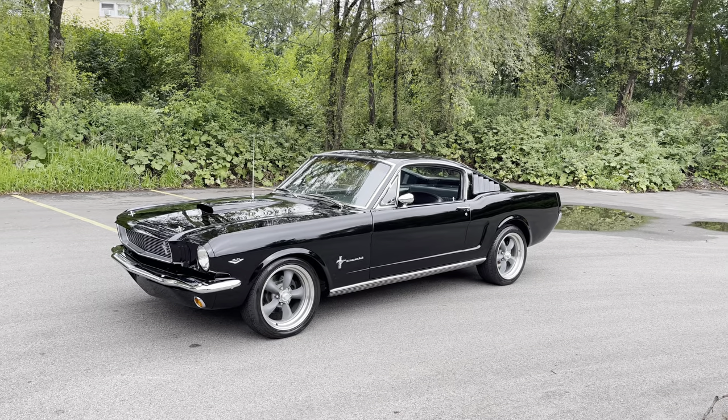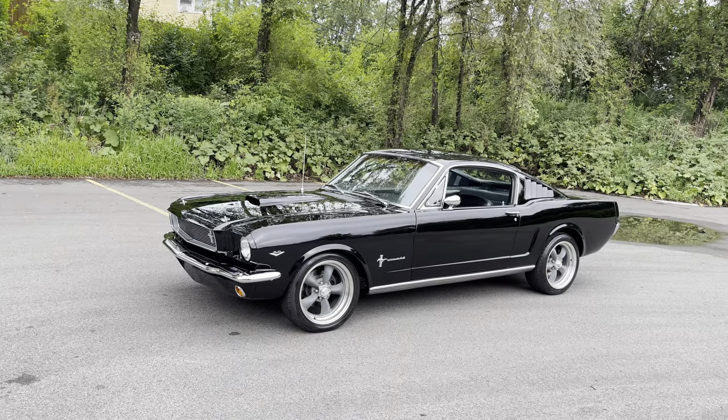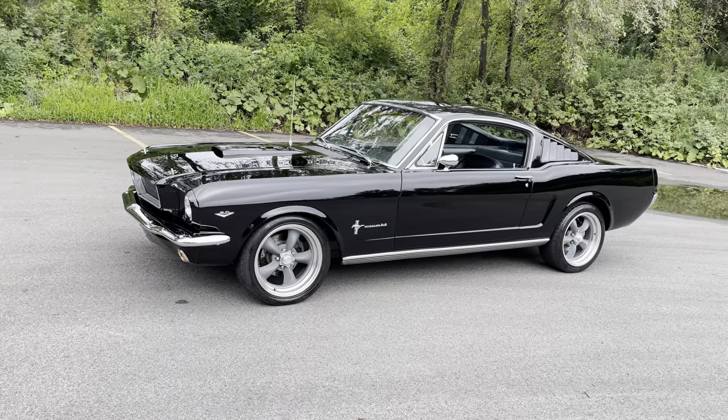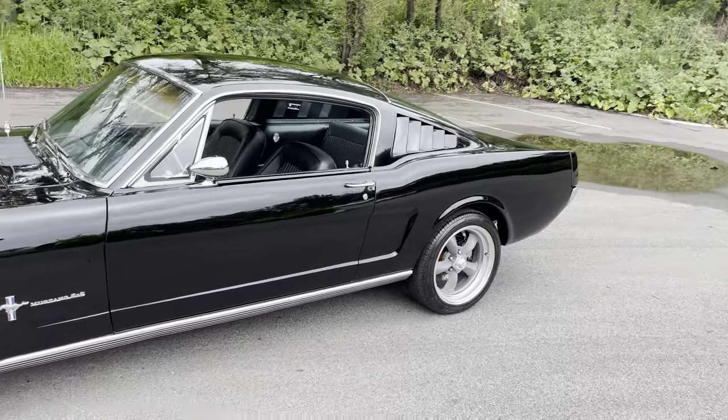It's powered by a five liter Coyote Cobra engine, just done right. Automatic transmission, four wheel disc brakes all the way around. American Racing wheels. The body and paint are in very, very good condition.